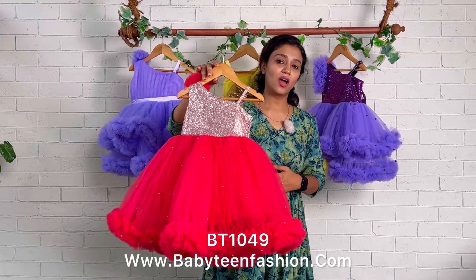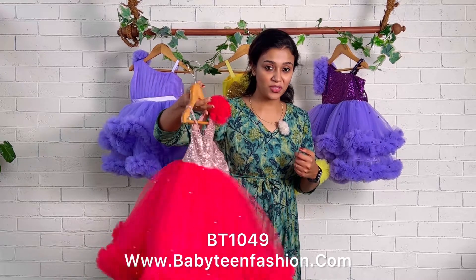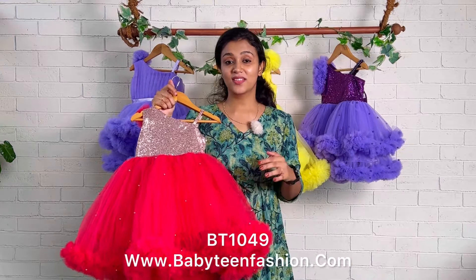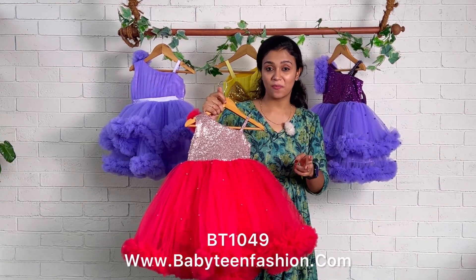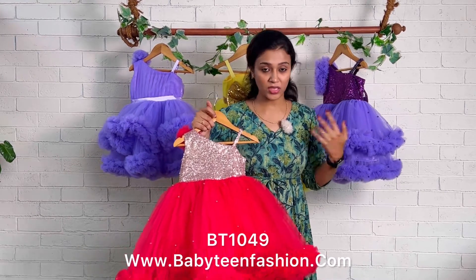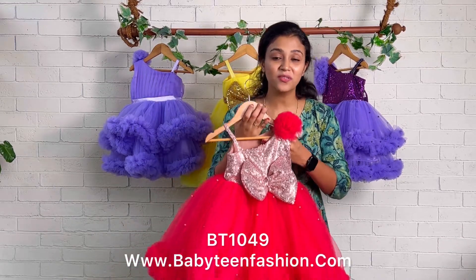Thank you so much for all your love and support towards me and towards Baby Teen. Please do keep supporting me and watching my videos — your support is my energy so I can bring more and more patterns each and every day and also experiment with colors. If you have any suggestions like a particular color combination, you can DM us and we will definitely work on that to make a new pattern or style for your baby. Thank you for watching, and I'll be coming with a very beautiful dress very soon. Bye bye and take care.